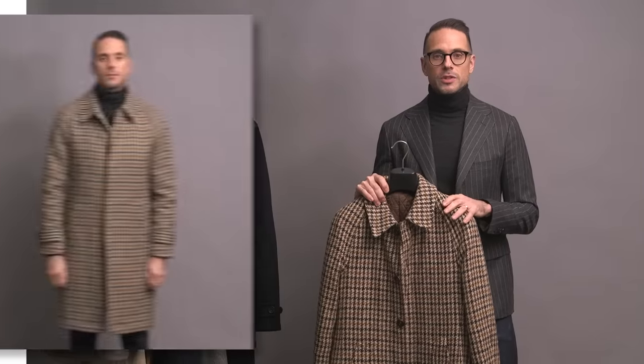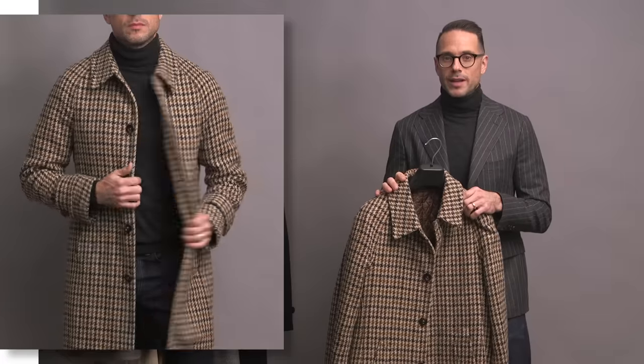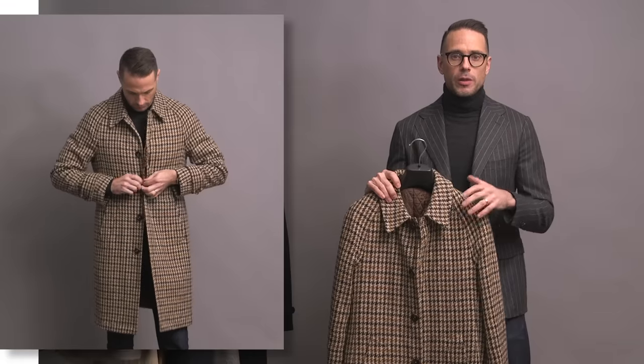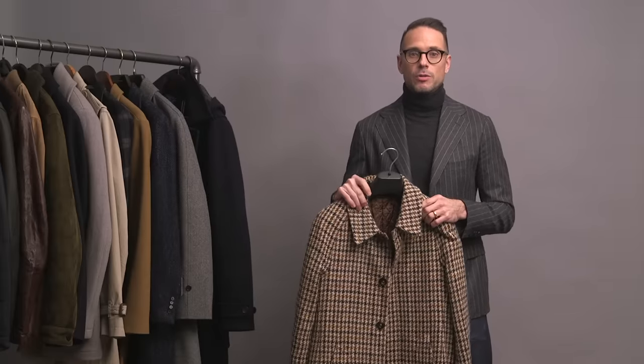This next coat is actually one of the very first items we developed for the HSS Michael Andrews collection. It is known as a Balmacaan — a very old school style that's longer and looser fitting, though we've given it a more contemporary silhouette. The defining characteristics are the fabric — a great wool with an amazing houndstooth pattern — as well as the Prussian collar and the hidden button closures that go all the way up to the neck. This coat also has a quilted inner lining, which gives it a lot of extra warmth. Really unique, very singular coat.